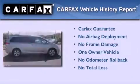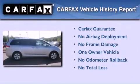This minivan has had only one owner, and it qualifies for the Carfax Buy Back Guarantee.